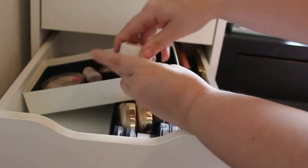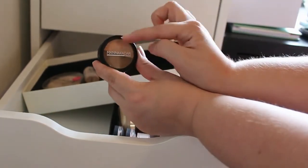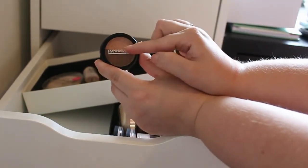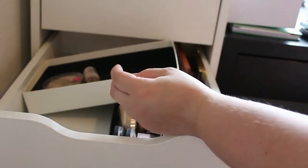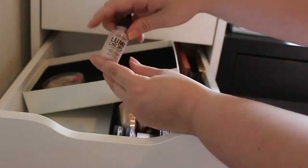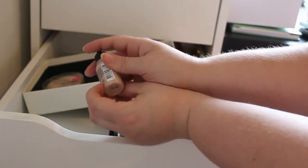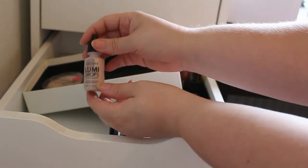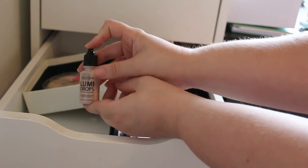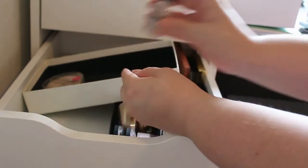So definitely going to keep this one. And next up we got this Manacata Highlighting and Bronze Duo — I really, really like this one, so it's definitely going to stay. Next up we got this Goss Lummi Drops in the shade 002 Vanilla — I haven't used this so much but I really want to in the summertime, so I'm definitely going to keep this one.